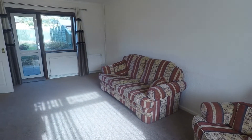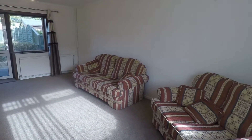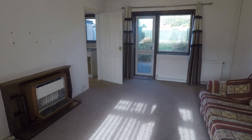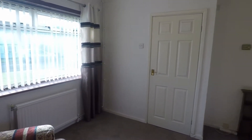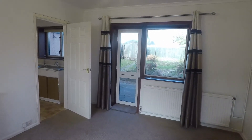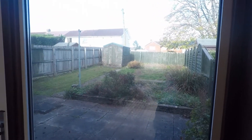The spacious lounge diner area is nice and bright with lots of natural light coming through the front window. You have a gas fireplace which has the back boiler, and any furniture currently in the property will be staying. There is also a window and a door to access the rear garden.